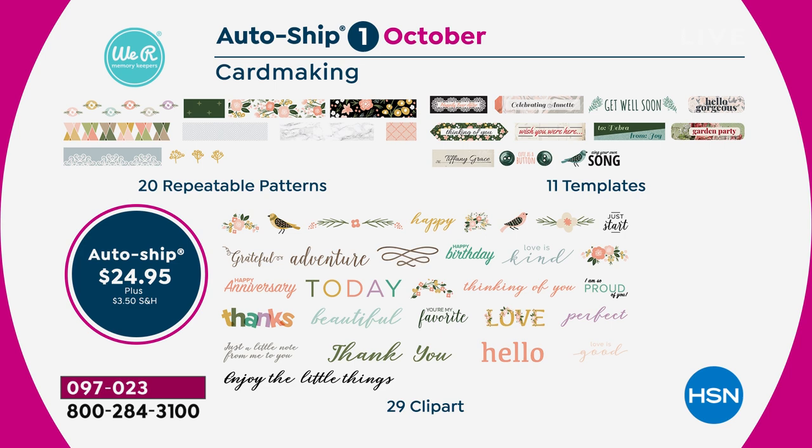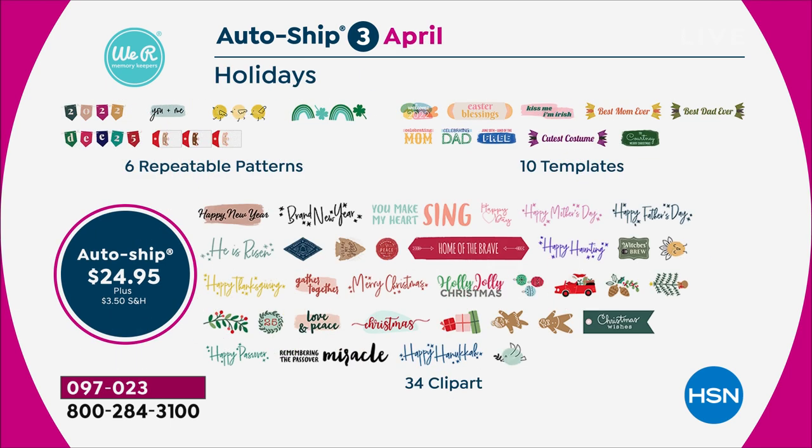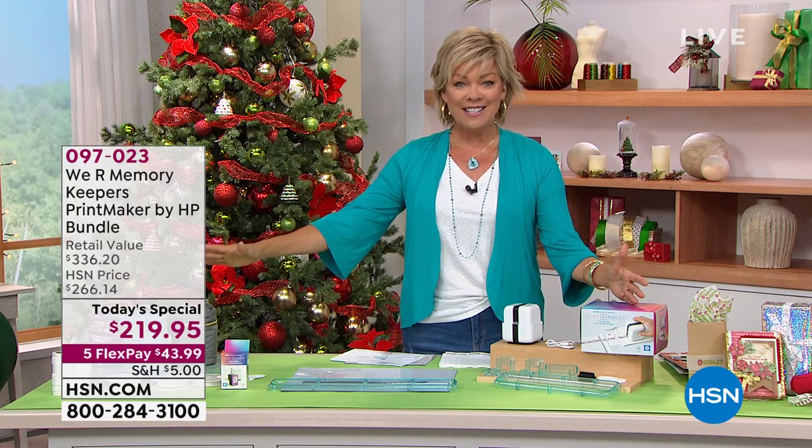Then you're getting pastel in future shipments. The next one comes in January with more repeatable patterns, templates, and clip art. The third and final comes next April, giving you another pastel color washi tape, more repeatable patterns, templates, and even more clip art. It's all under the same item number whether you do one shipment today or the auto-ship for future deliveries.